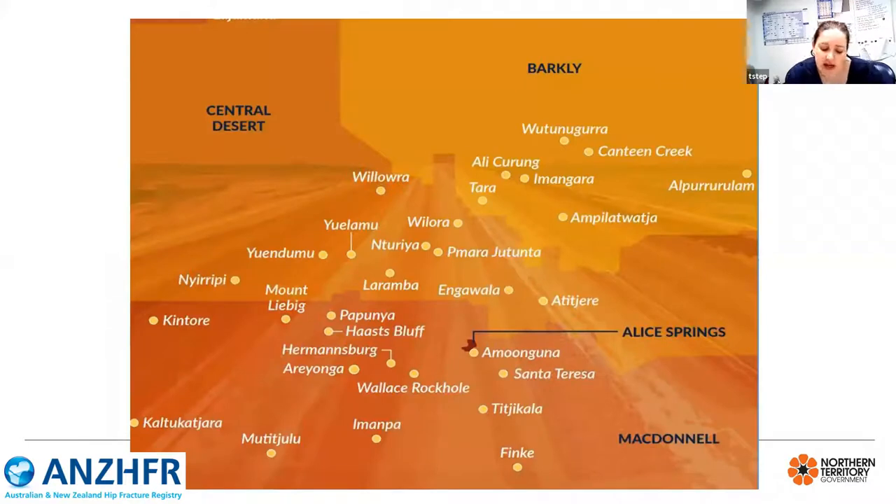The Alice Springs Hospital is the main public hospital serving the region, encompassing 207 acute beds including general surgery, paediatrics, mental health, renal and orthopaedics. This map demonstrates some of the remote communities we provide service to, including Kintore and Yuendumu.